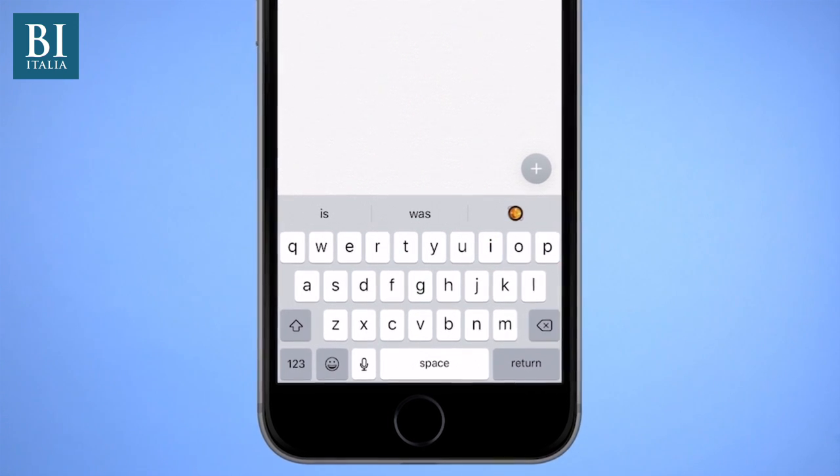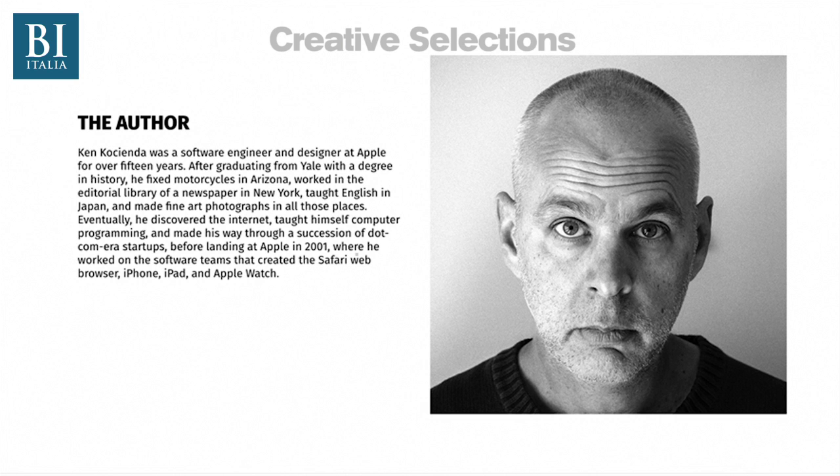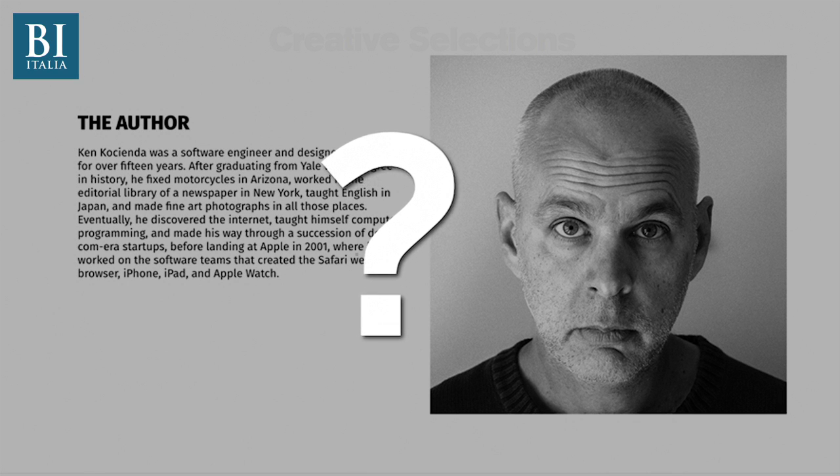But not every example is this obvious. The vowels U, I, and O are very close to each other, so words like "put," "pit," and "pot" are real challenges. That's Ken Kishinda — he's one of the people who developed autocorrect for Apple. We spoke with Ken to find out what's happening inside of autocorrect.